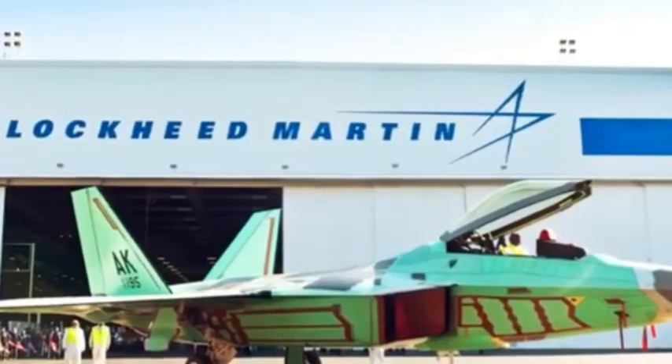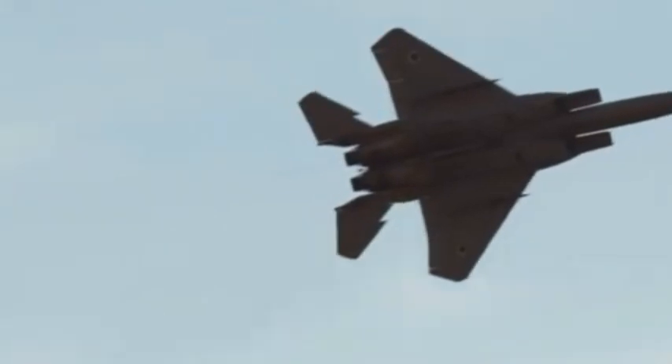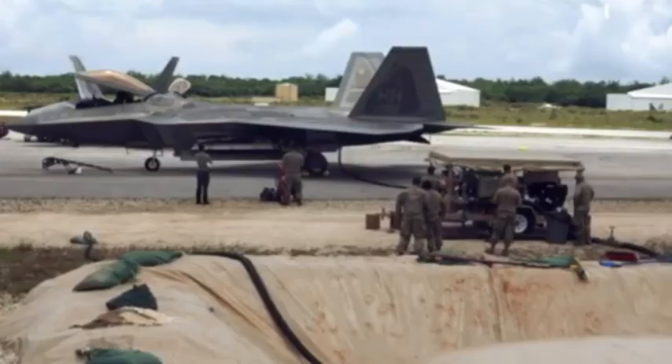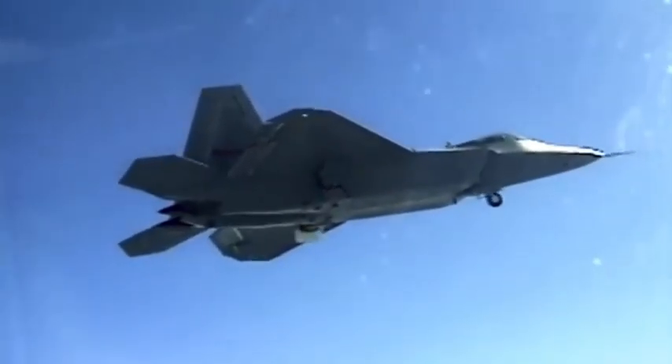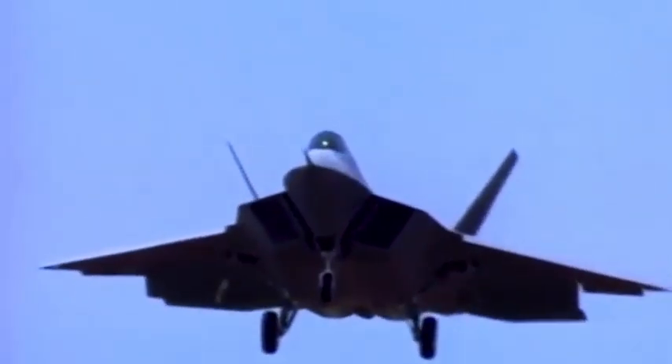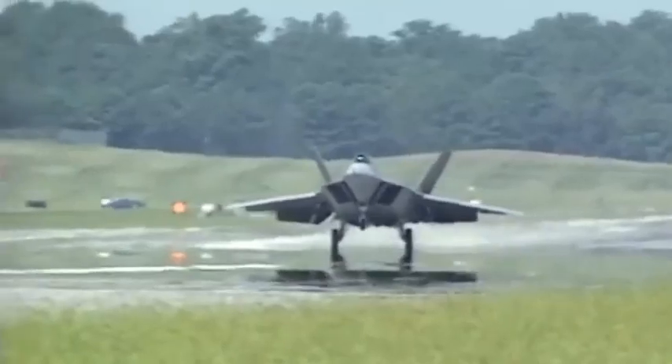Even today, the Raptor, which dates back to the late 1990s, remains the stealthiest fighter with an effective scattering surface more than 15 times smaller than that of the modern F-35 Lightning from the same Lockheed Martin, and 100 times smaller than that of its Chinese supposed competitor, the Chengdu J-20.